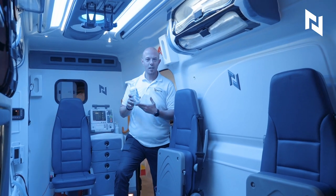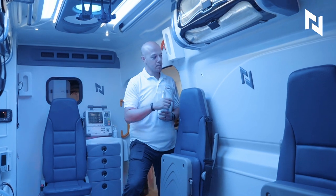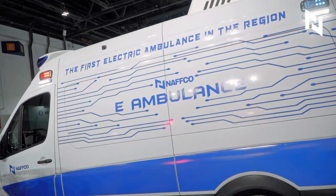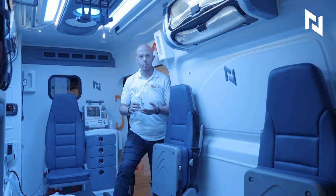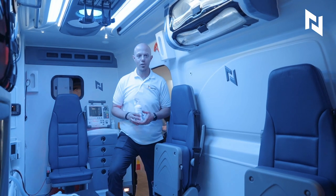ShieldMe is 100% natural. This is what is equipped inside our vehicles. In a press of a button, all of the nozzles can produce ShieldMe spray inside the ambulance compartment, and it provides 99.999% disinfection in less than 30 seconds.